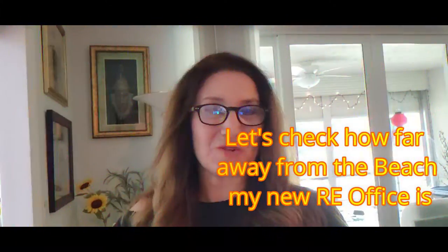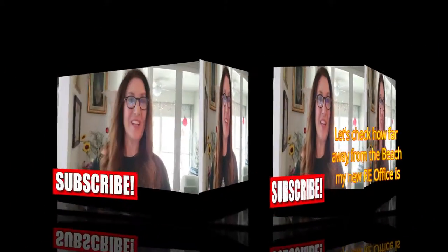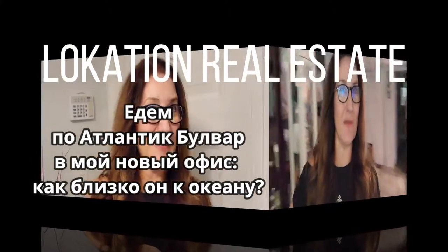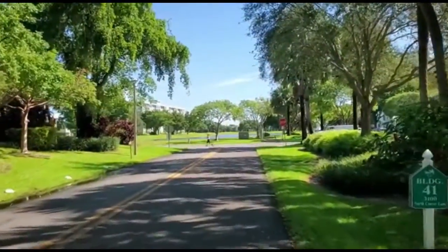I'm almost at the doorway and I was going to drive to Costco — no, no, why Costco? I'm just mistaken. I'm not going to drive to Costco because my plan was to drive you guys along Atlantic Boulevard to see how far away from the beach my new real estate office location is. So let's drive together, let's pop in my car and drive to Atlantic Boulevard.